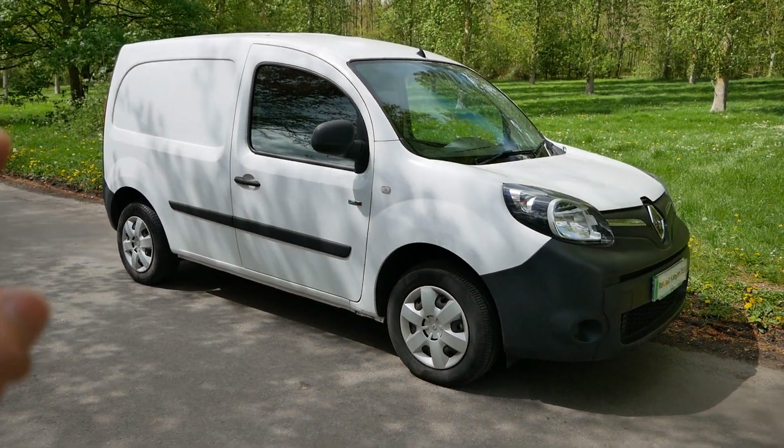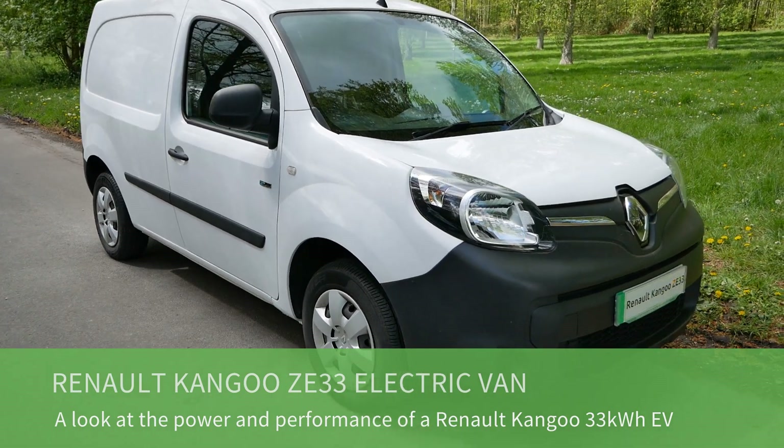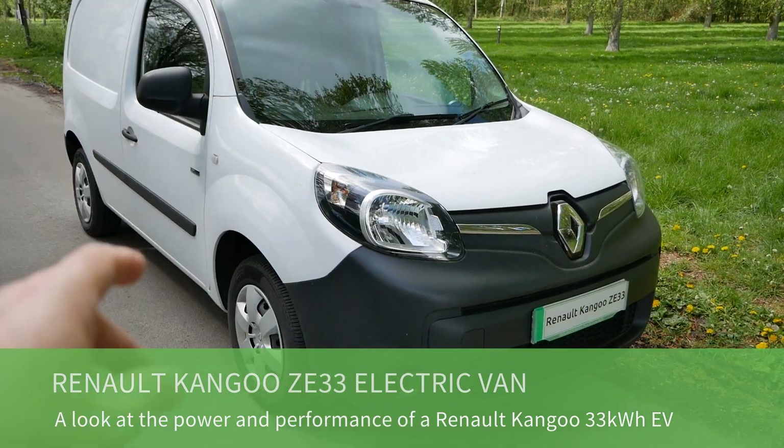Hi, it's Matt here. In this video we're going to talk about electric vans — the Renault Kangoo ZE33 — and look at the motor and performance figures.